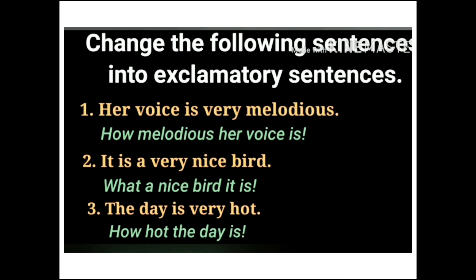Now, if you have an assertive sentence, you will convert it into an exclamatory sentence. Change the following sentences into exclamatory sentences. For example: 'Her voice is very melodious.' Here, 'her voice' is the subject, 'is' is the verb, and 'very melodious' is the adjective — this carries strong feeling.